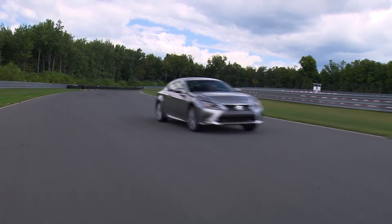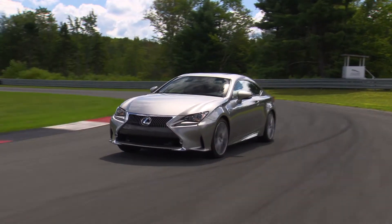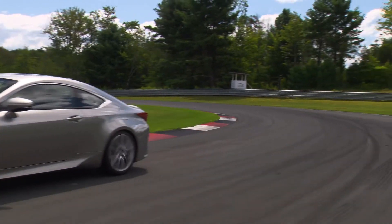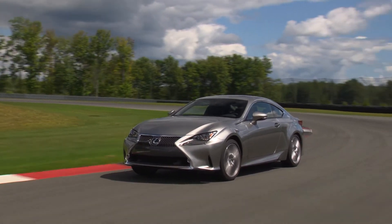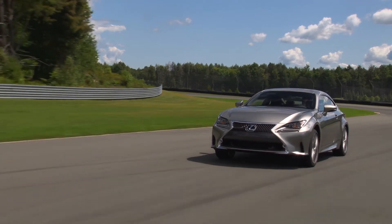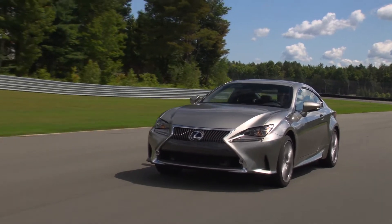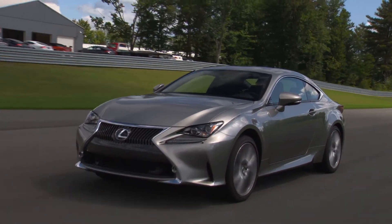To avoid nasty surprises, understand these costs before you buy. Approach any used luxury car you're considering assuming it needs tires, brakes, and suspension work until you have proof to the contrary. This may involve having an inspection performed on your dime before your purchase.